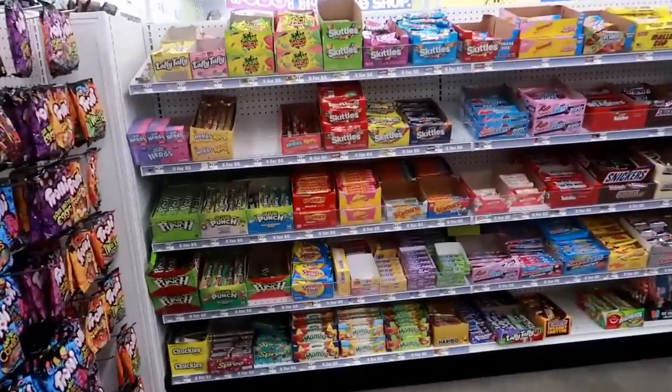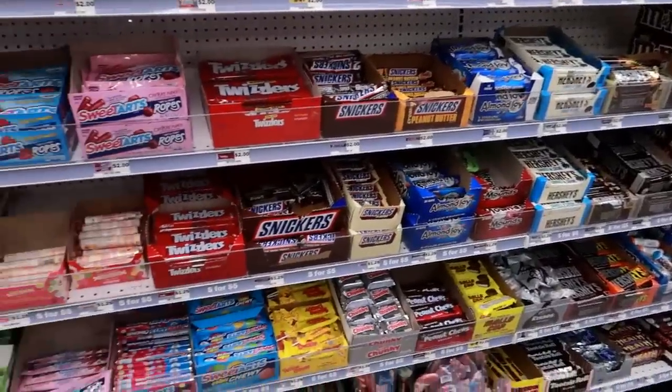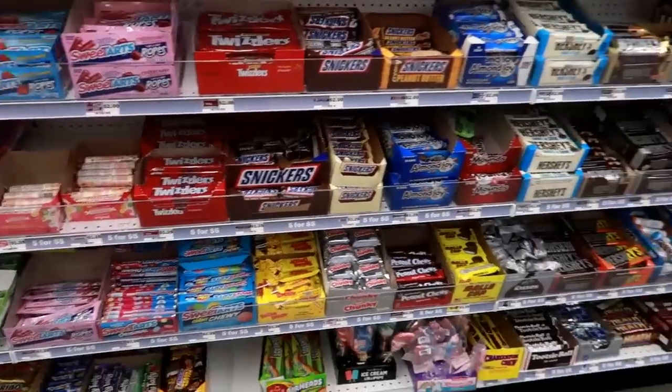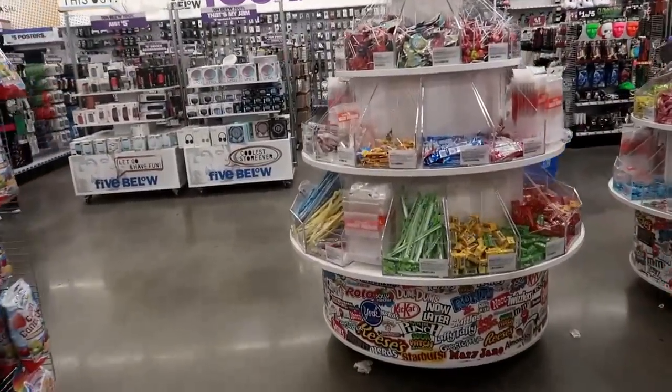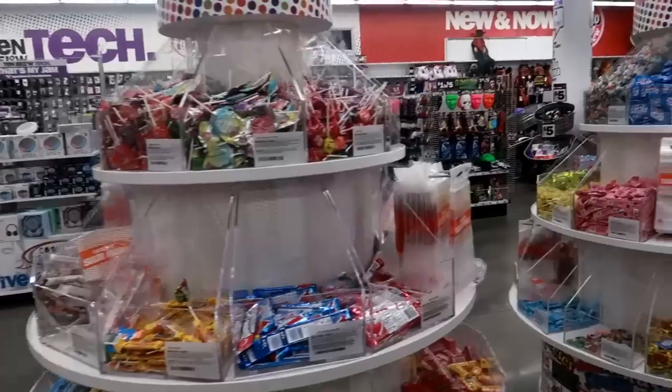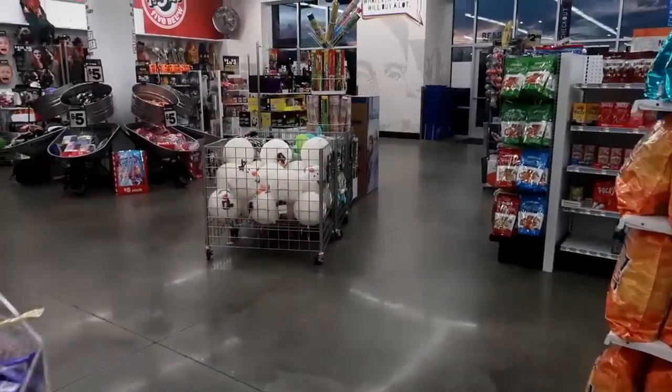That's it for Five Below! I'm so surprised the music is turned down — usually when I come in here it's super loud, so I'm happy about that. Thank you guys for watching — let me get out of this candy section and I'll talk to you all in my next video. Bye!